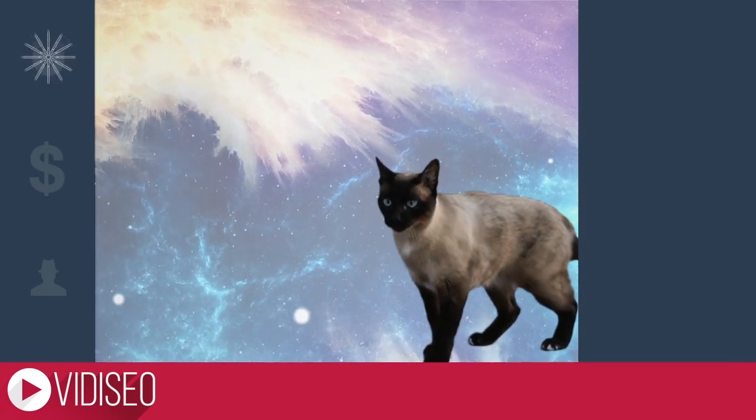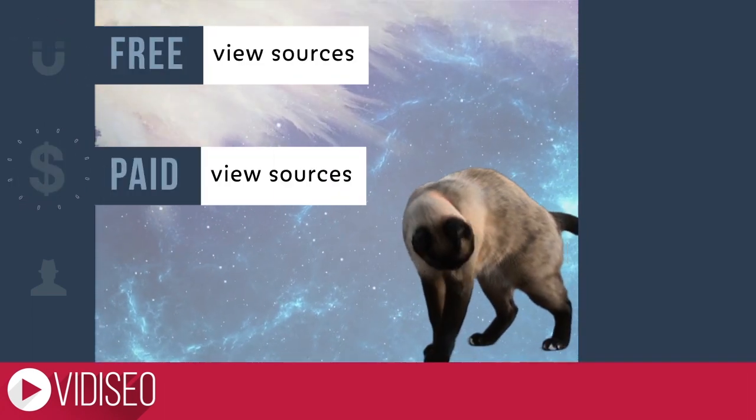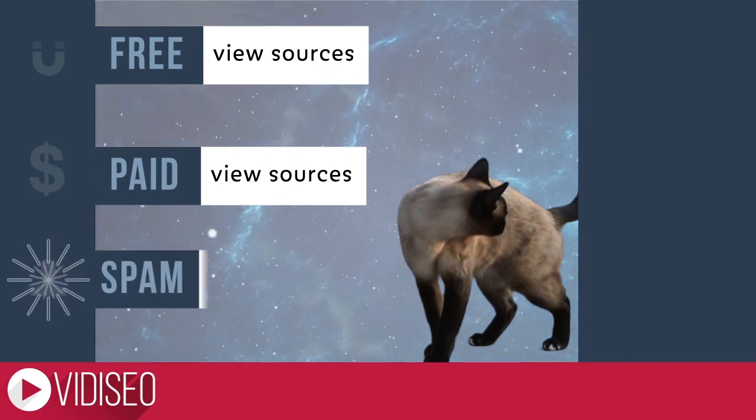In this video we'll show you how to get more views for free, how to grease the wheels with a little cash, and how to avoid wasting your money on spammy stuff.